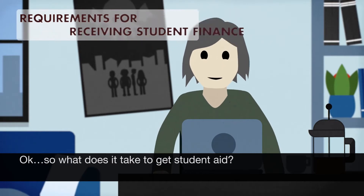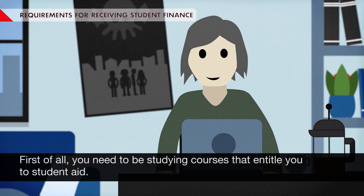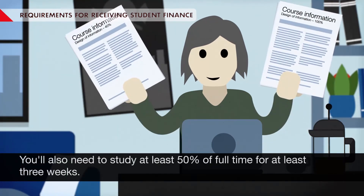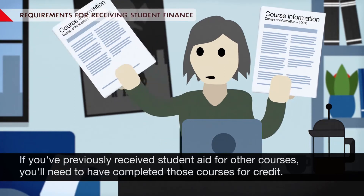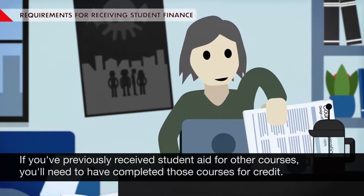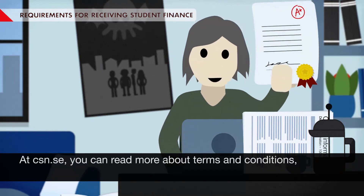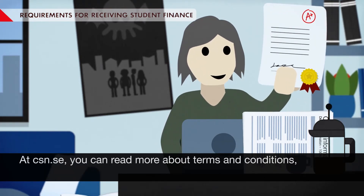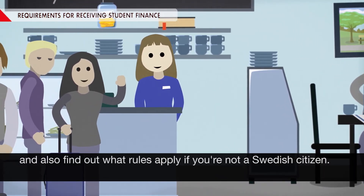So what does it take to get student aid? First of all, you need to be studying courses that entitle you to student aid. You'll also need to study at least 50% of full time for at least three weeks. If you've previously received student aid for other courses, you'll need to have completed those courses for credit. At CSN.SE, you can read more about terms and conditions and also find out what rules apply if you're not a Swedish citizen.